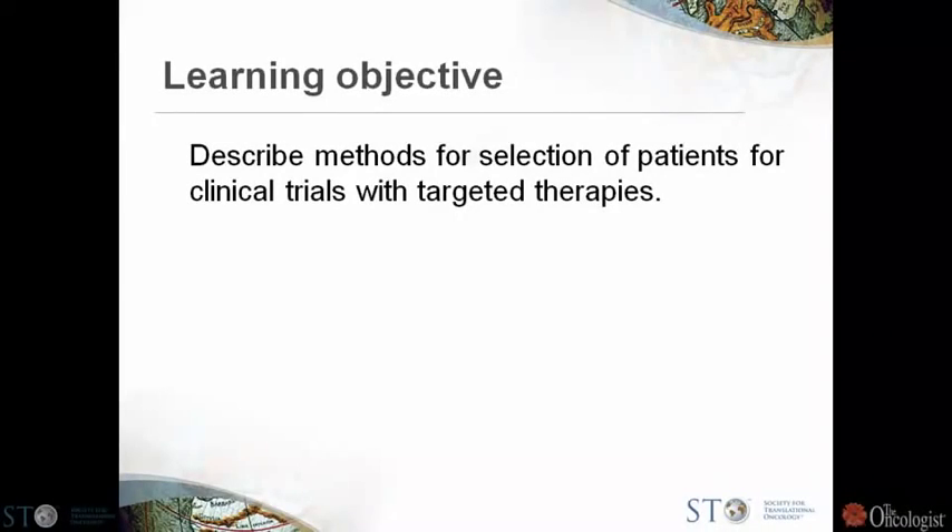I'm going to continue with some of the same themes that Bill was pushing. I think Bill and I are on the same page in most of these ideas about targeted therapies. The learning objective is to describe methods for selection of patients for clinical trials with targeted therapies.